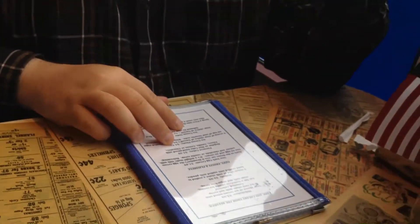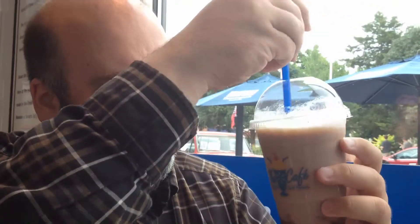So ladies and gentlemen, I got a New York-style egg cream. This is probably the only place in Arkansas you could get an egg cream. They were popular in New York. Basically it's just seltzer water, chocolate syrup, and milk. So let's try it.